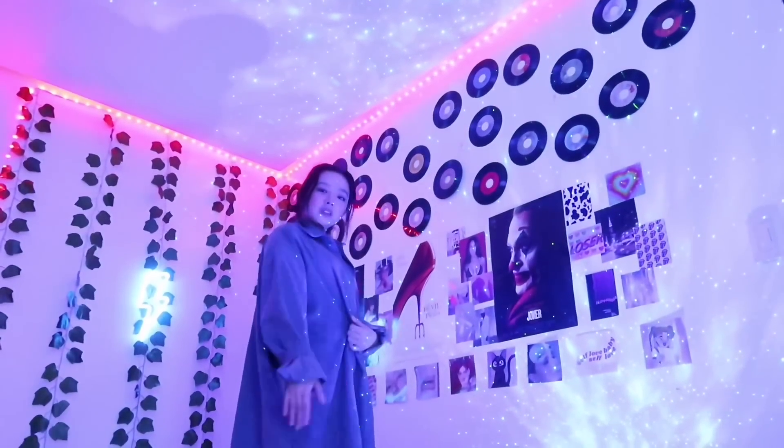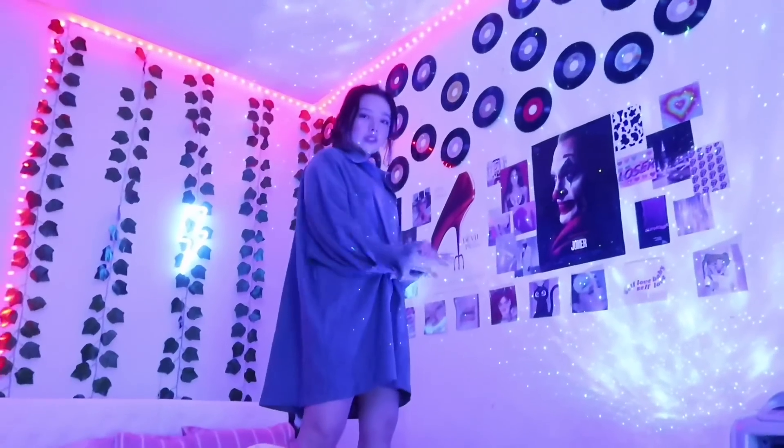Thank you guys so much for watching my most awaited room tour. It's not much but it's kind of aesthetic. If you guys want to see more videos, don't forget to like, subscribe, and share, and comment down below what you think about my room. Hopefully my comments are back up. Thank you guys so much for watching, love you guys, see you soon, stay safe, bye!